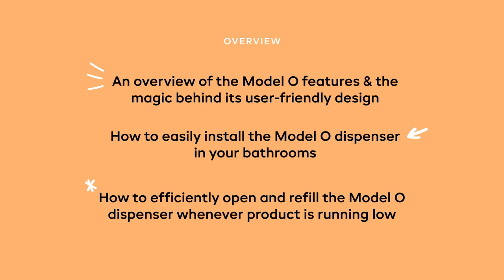We'll walk you through a quick video that details everything you need to know about the Model O, including an overview of the Model O's features and the magic behind the user-friendly design, how to easily install the Model O dispenser in your bathrooms, and how to efficiently open and refill the Model O dispenser whenever product is running low.